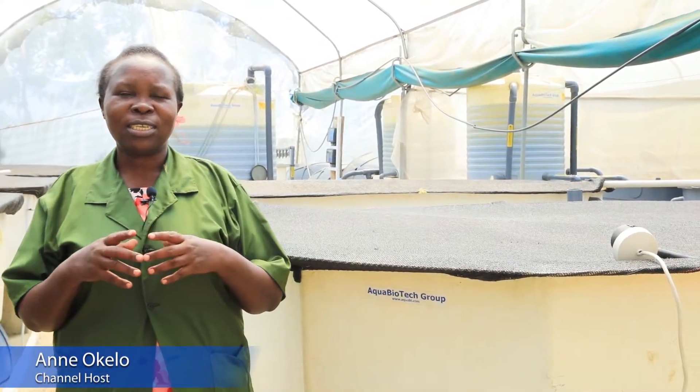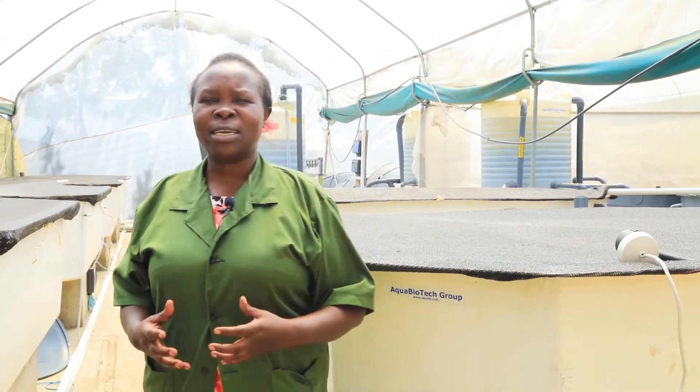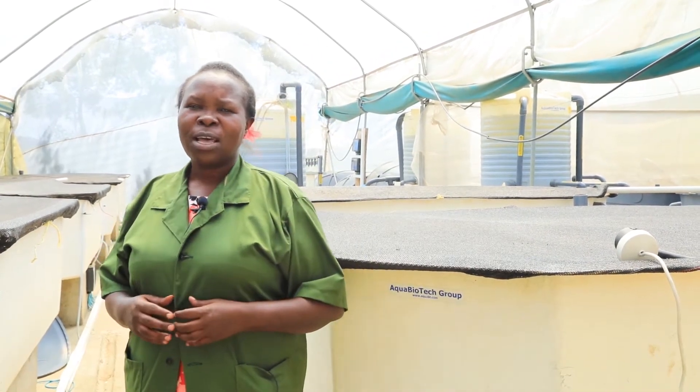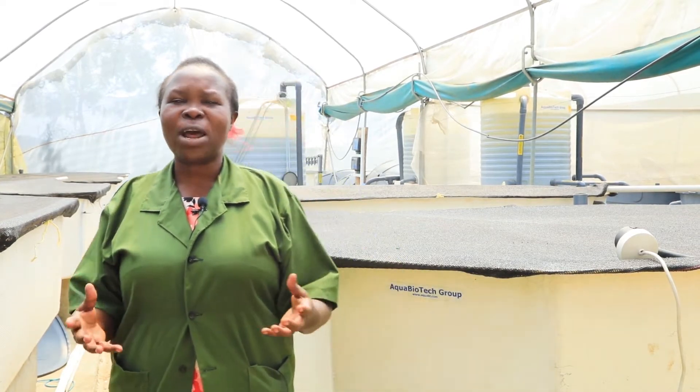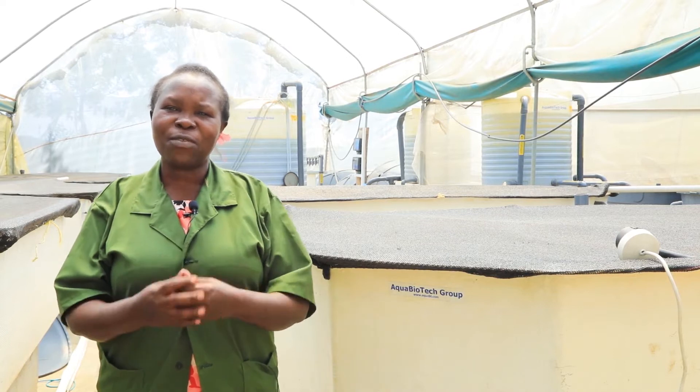Welcome to Kisumu County, Kisumu East Sub County, Nyalenda Ward, where we are meeting this amazing youth group, the Victoria Aquaculture Group. This group is really doing a very innovative fish farming method.